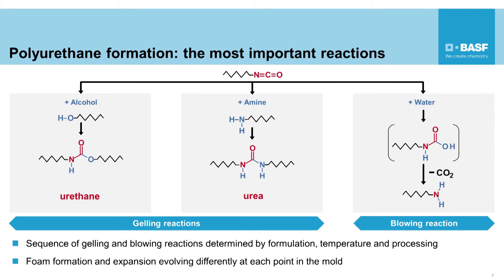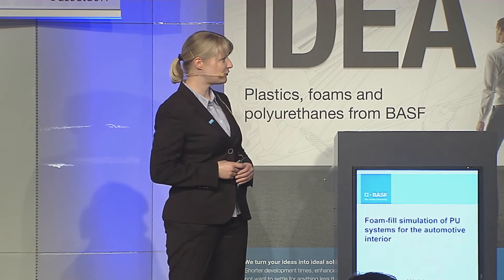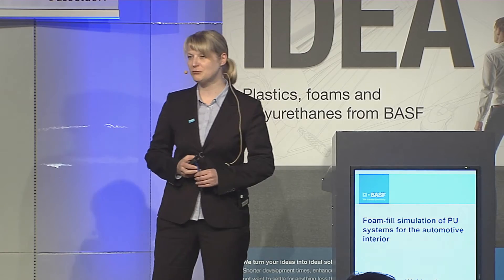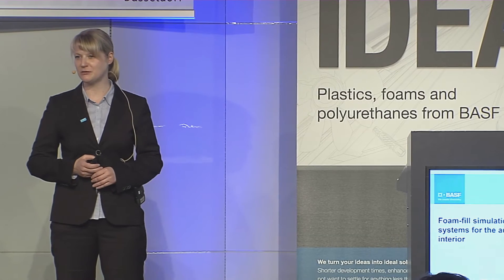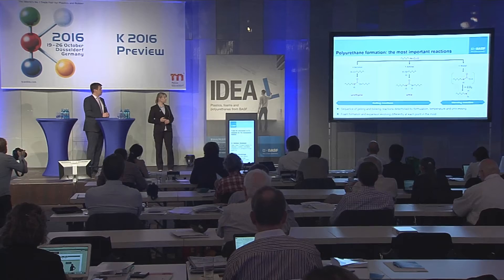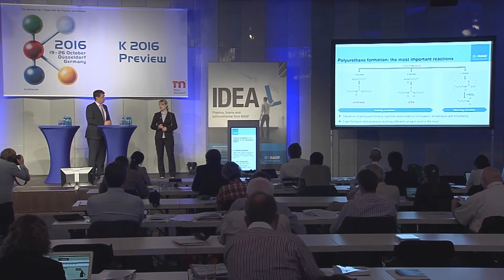We as the chemical industry develop and offer tailored system solutions fulfilling individual Tier and OEM requirements. Two major reaction pathways play a role: the gelling reaction between an isocyanate and alcohol, which builds up the polymer network and molecular weight; and the blowing reaction between an isocyanate and water, which leads to the formation of CO2 as a blowing agent and an amine which further reacts. The sequence of these reactions depends on chemical composition, processing conditions such as component and mold temperature, and also on the mold design — so it differs at different points in the mold.